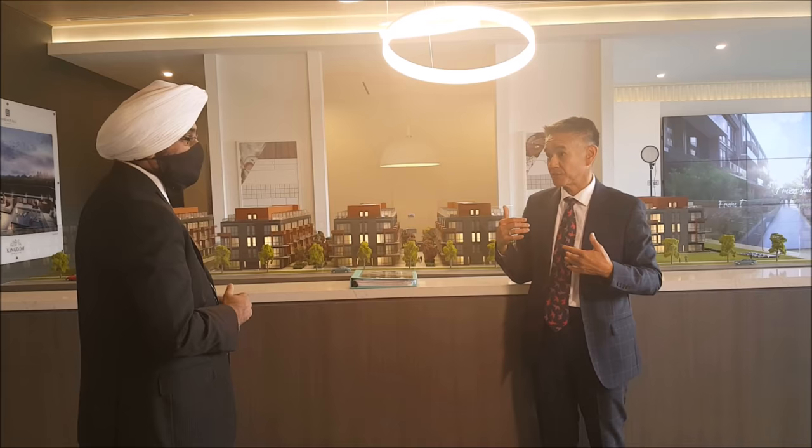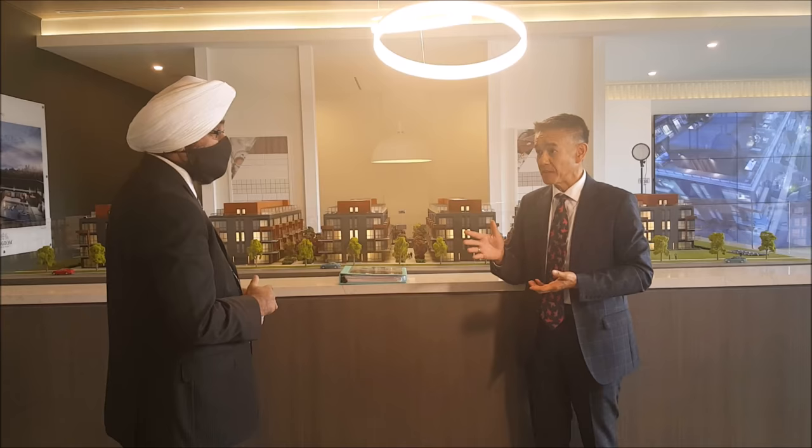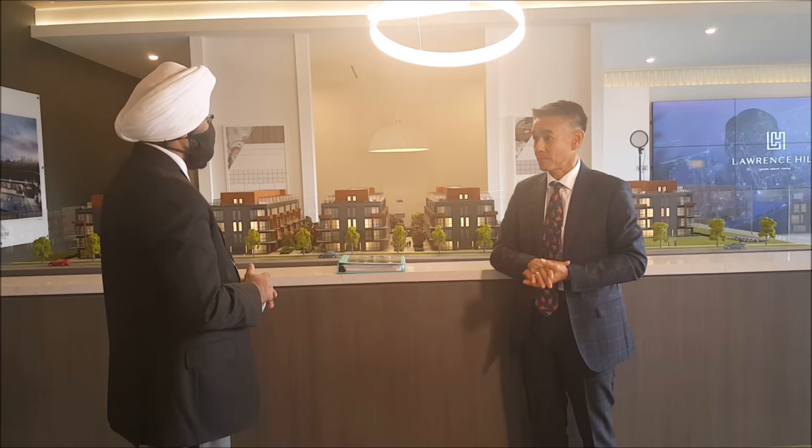We're looking to start construction by mid of next year, and it will take about 24 months, so you're looking at a 2024 occupancy. That is a great pre-construction timeframe for a lot of investors.